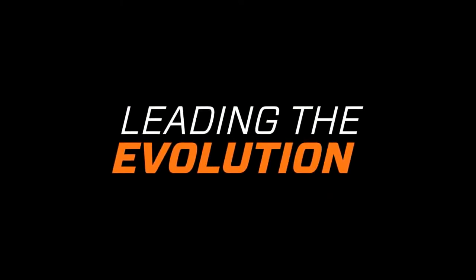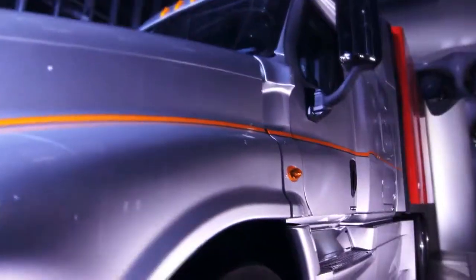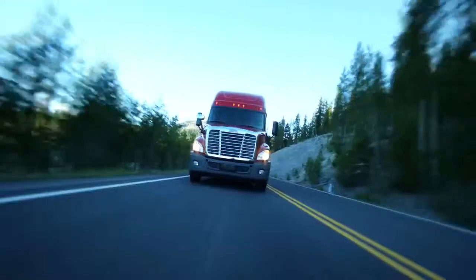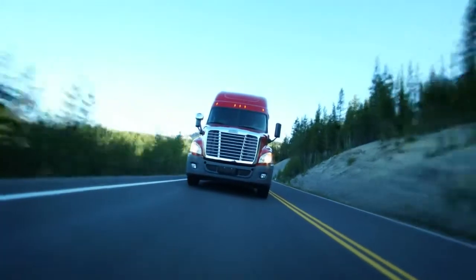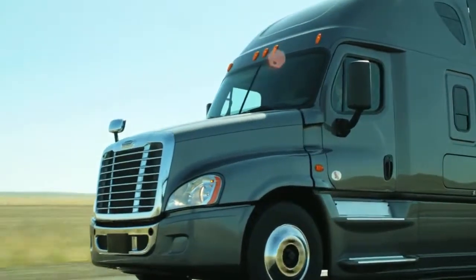Leading the Evolution means developing and evolving our products to make sure our products are the best. Leading the Evolution means being the market leader in fuel efficiency and aerodynamics. Leading the Evolution is building upon our past, building our current products, continuing to make them better and keep them at the forefront of the industry, evolving into the ultimate efficient machine.